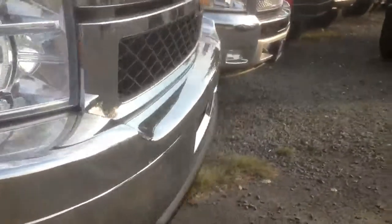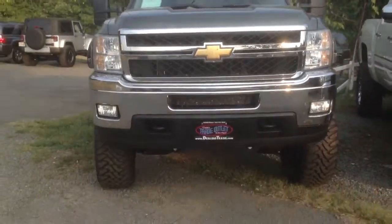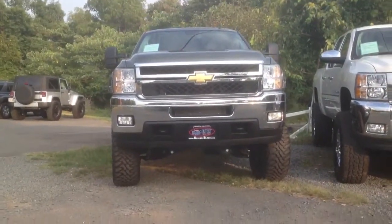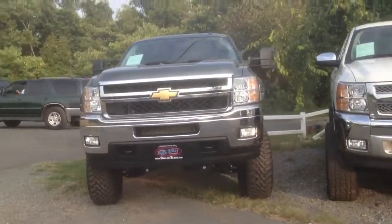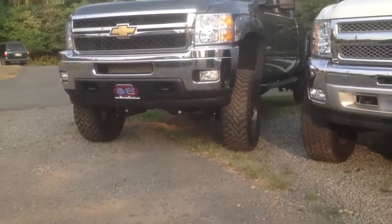Let us know when you'd like to come out and see it in person — we'll be happy to set you up an appointment. As you can see, it's got a really tough look to it. These three-quarter-ton trucks are awesome. Here's just a little profile shot of it.